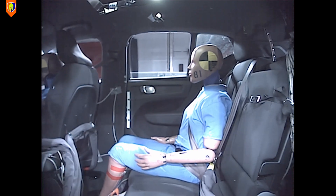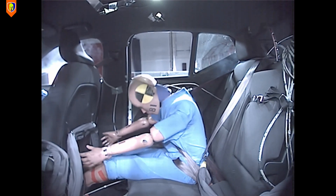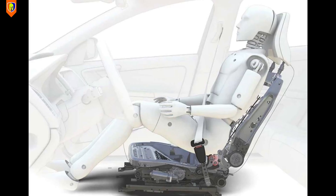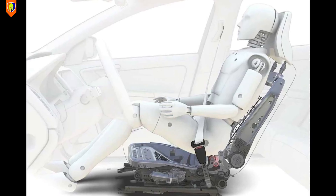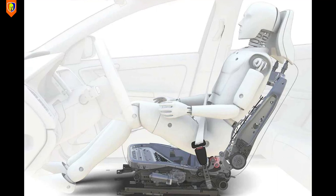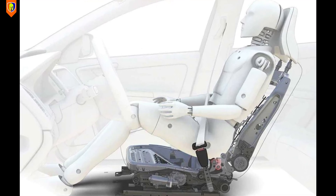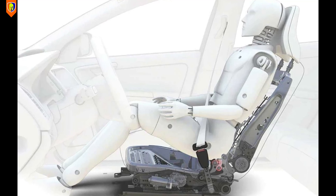Whiplash injuries are very common and can cause long-term pain and disabilities. Volvo designed the whiplash protection system in 1998, a system that provides uniform support and energy absorption for the neck and spine during a rear-end collision.